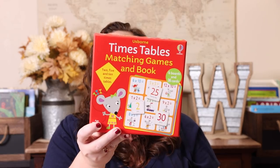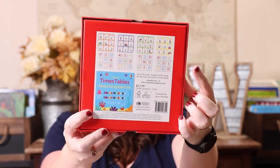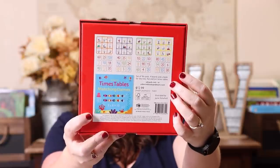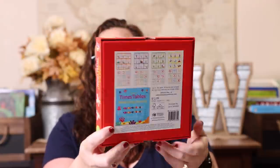When Usborne released the Animal matching game, I knew I had to grab it for them. I was also super excited to see they released one that Emily could finally play — the Times Tables matching game. It comes with a little book, four boards, 36 cards, and multiple ways to play, so I'm very excited to have a fun game to review multiplication facts with her.